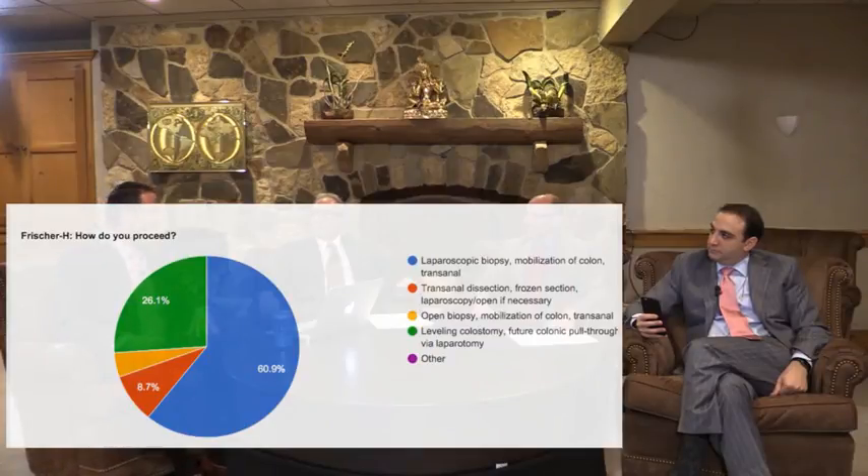So, Jason, I was noticing on the poll — almost 30% of the folks in the audience are going to do a leveling colostomy. What do you comment on that? I think that's a safe thing to do. It depends on your pathologist at your home institution — if you have concern about your pathologist reading for Hirschsprung's disease, that might be the safest thing to do. I know people who go on mission trips where you don't have pathologists. Our audience is diverse, and so it might depend where they're coming from.